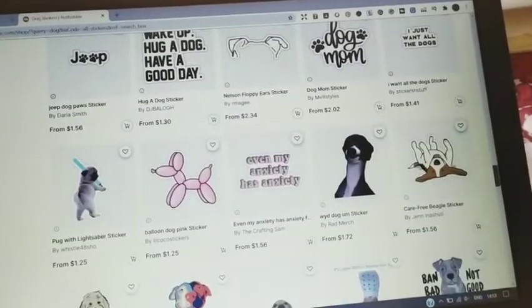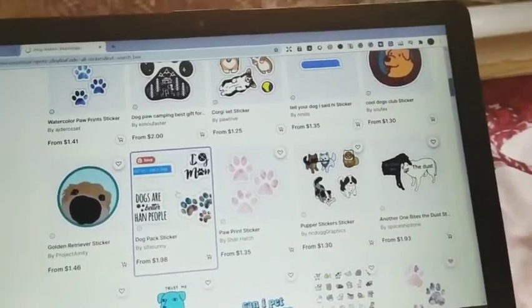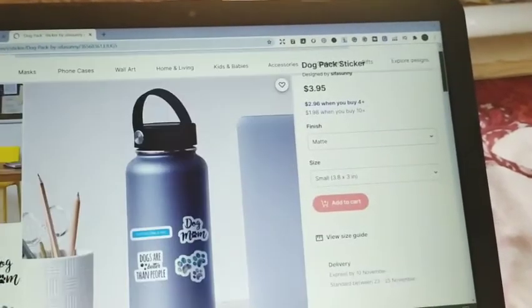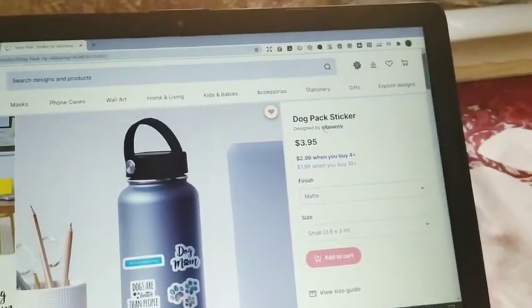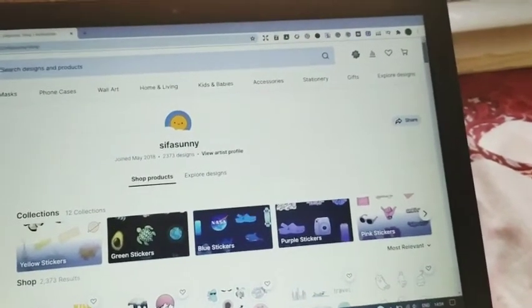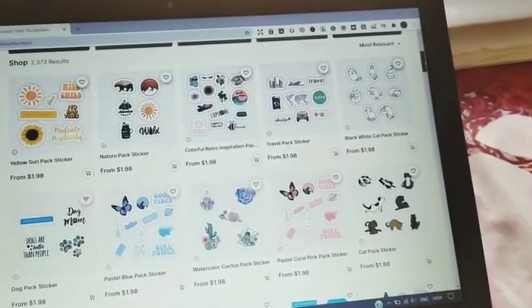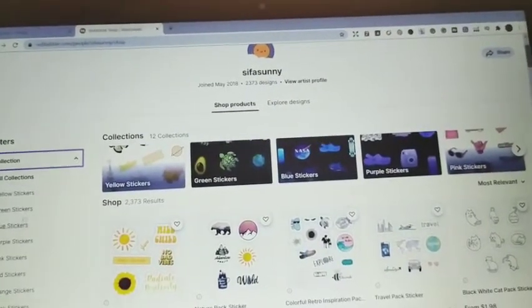I was so pumped up when I saw that shop — it was really mind-blowing. One listing from this shop was ranking so high in the dog stickers search results, which has over half a million results, just because they have an amazing collection of sticker packs. The shop has more than 2,000 designs — very few people upload that many designs and put in that much effort. They've also organized their stickers into collections, which is really smart.